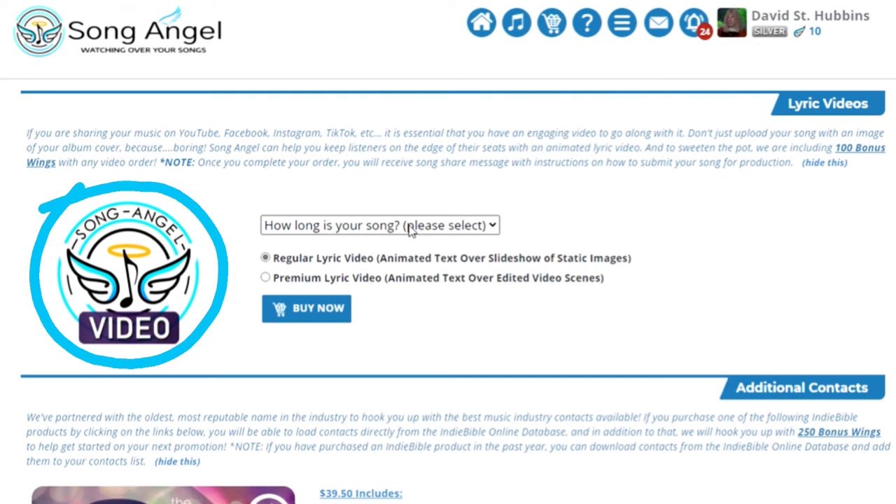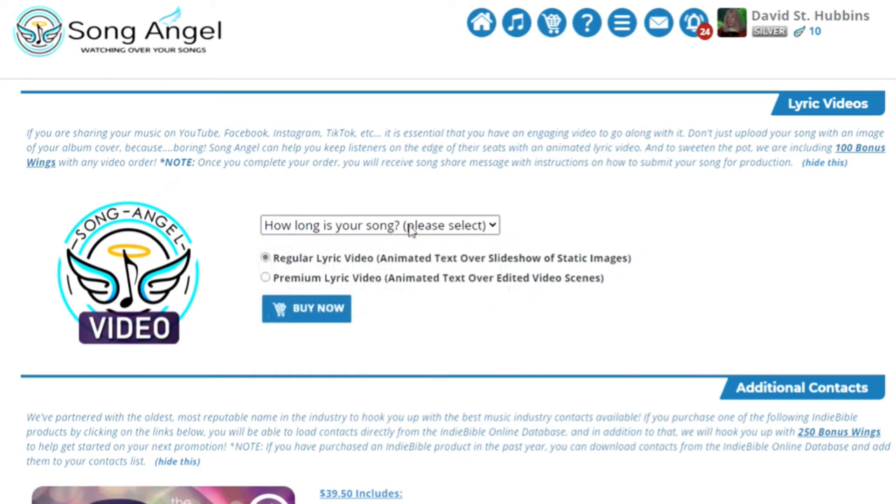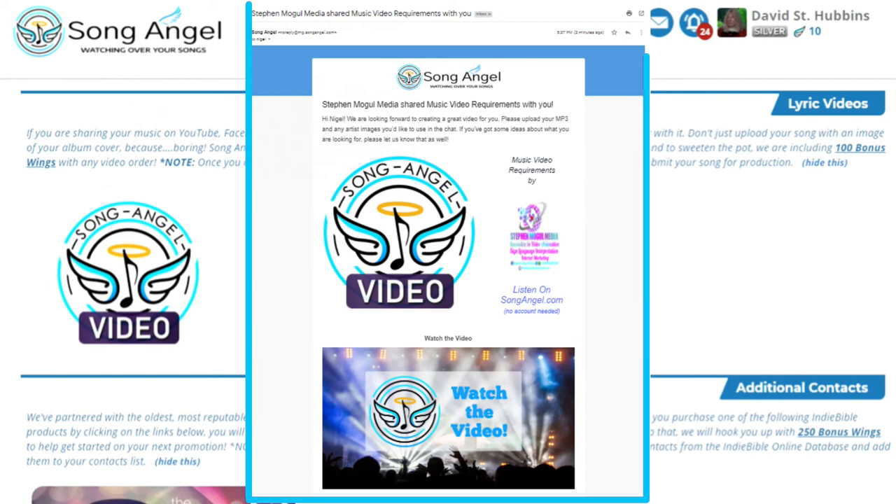Need a lyric video for your hot new single? Song Angel can help. Just select the length of your song and type of video you want. Soon after you click Buy Now, you will receive a song share message from Song Angel with instructions on how to submit your music, lyrics and ideas for the video.